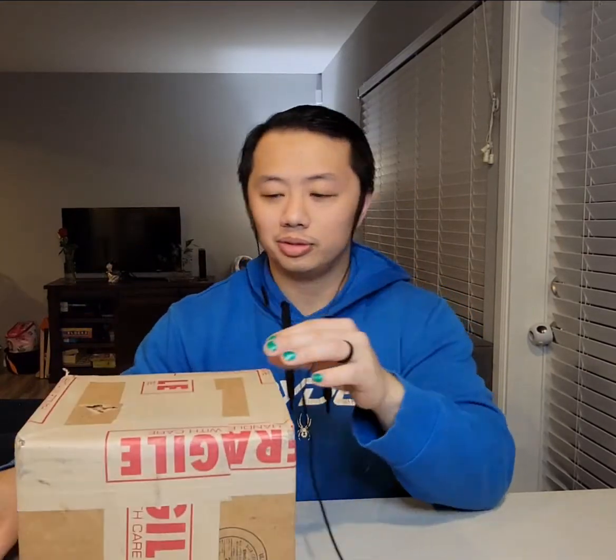Hey everyone, what's going on? Another PSA return. This is from last January. Blind reveal — I haven't looked at it. Interesting though, looks like USPS probably tried to get in the box, but we'll find out.